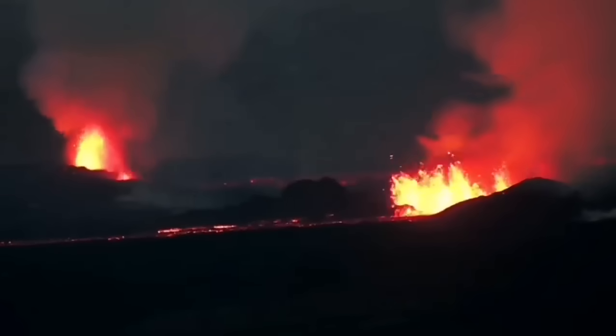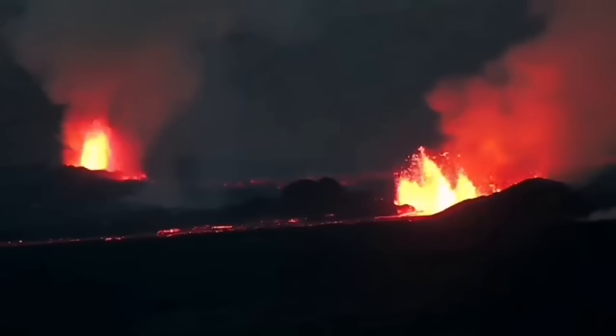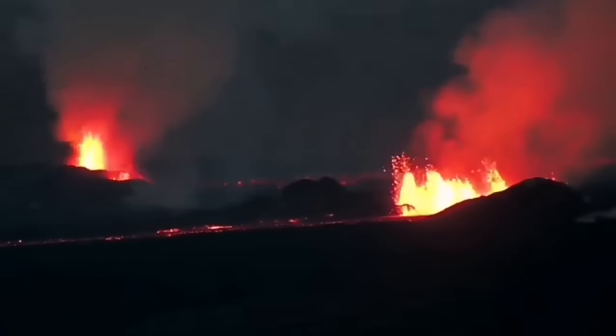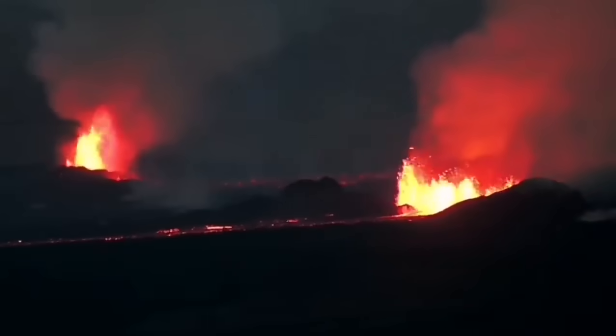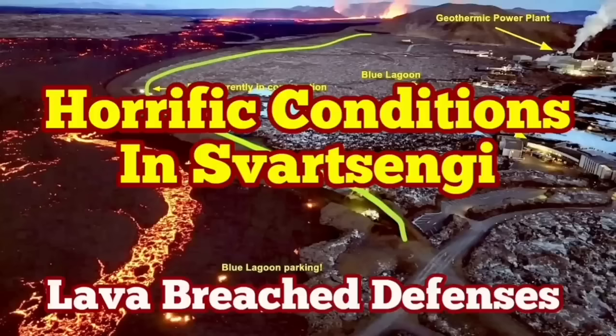The volcanic eruption has stabilized itself, but it is not going to be stopped. It doesn't have as much pressure as the previous one, but it has a similar amount of lava to erupt. It may take more than a few weeks just to finish — it is not going to stop anytime soon.